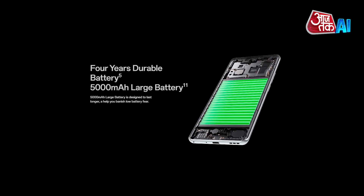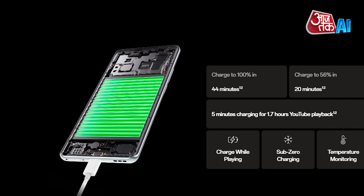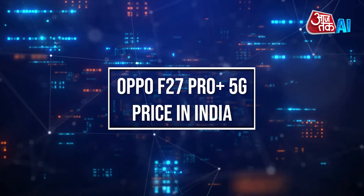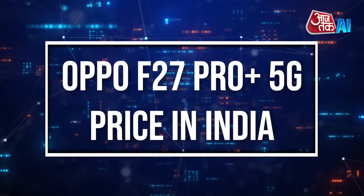The Oppo F27 Pro Plus boasts a 5000mAh battery and 67W SuperVOOC flash charge, providing extended usage for various activities. Let's have a look at the Oppo F27 Pro Plus 5G price in India.